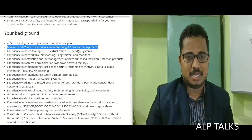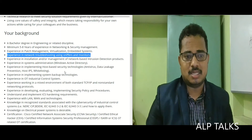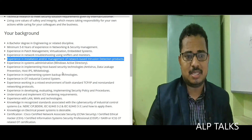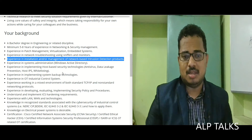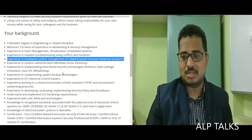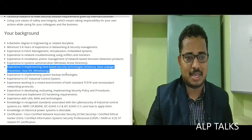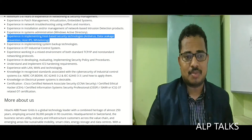Experience in patch management, virtualization, and embedded systems. Experience in network troubleshooting using sniffers and monitors. Experience in installation or management of network-based intrusion detection products. Experience in system administration, Windows Active Directory, and implementing host-based security technologies including antivirus, data leakage prevention, host IPS, and whitelisting.